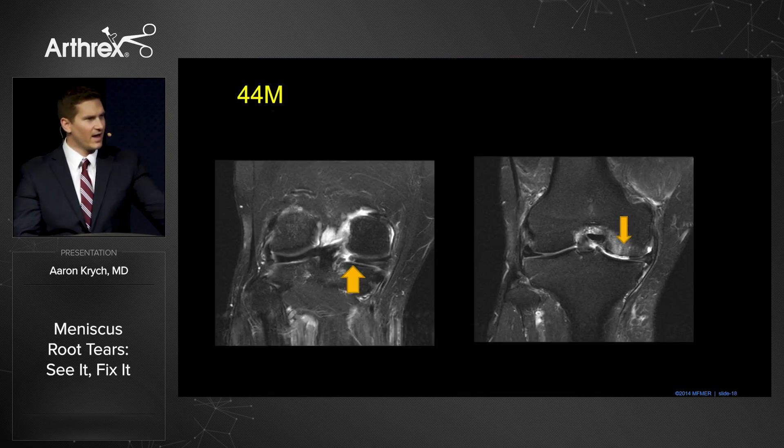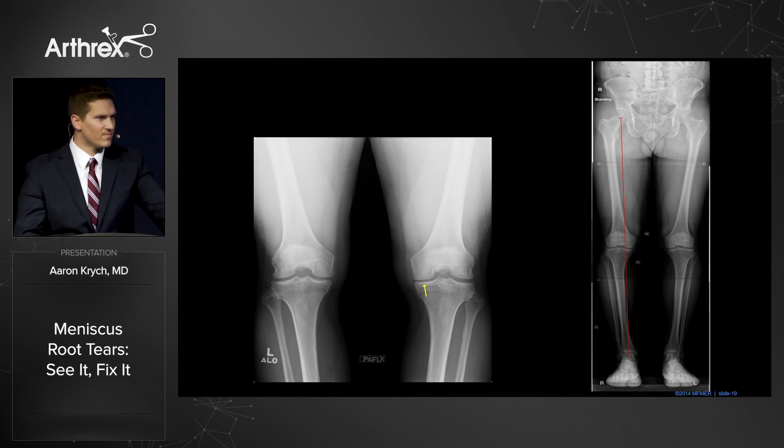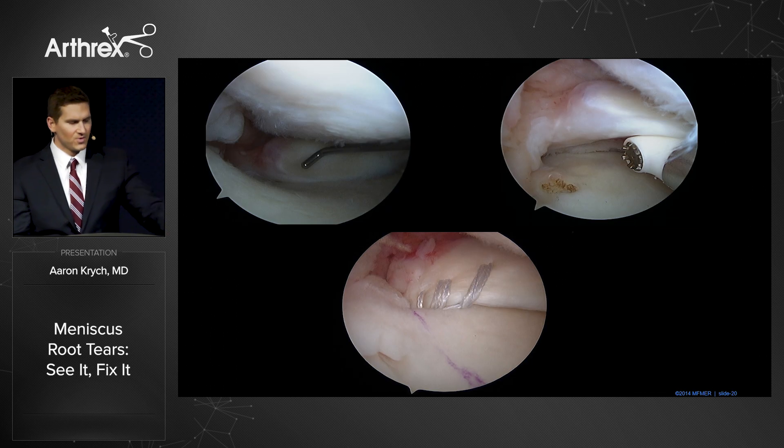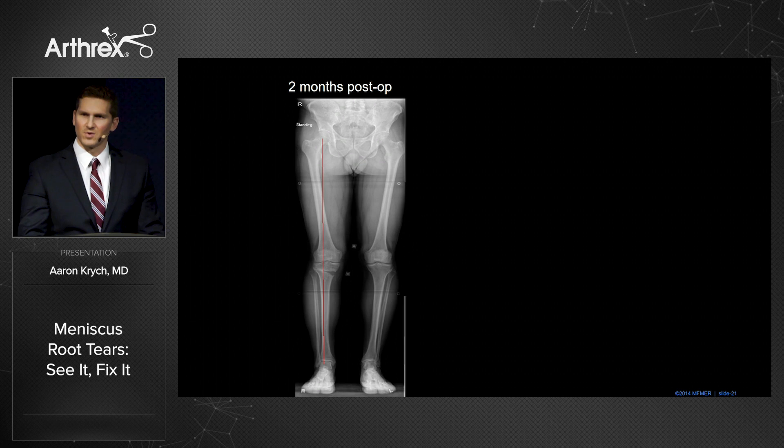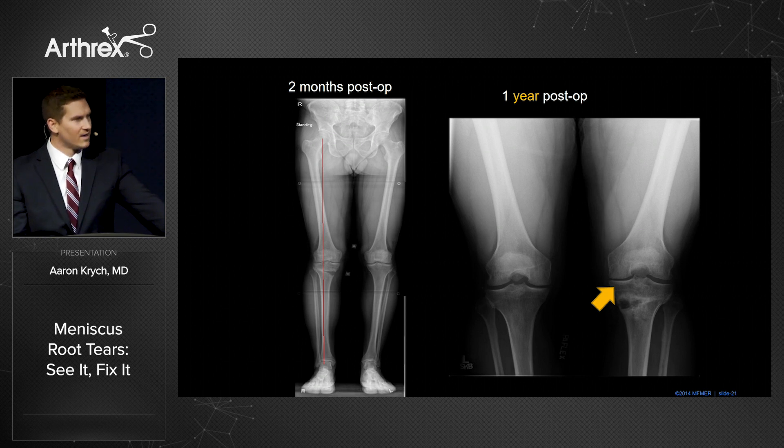Here's a patient of mine, a 44-year-old very fit and active gentleman who presents with a root tear, but you can see early cartilage loss, subchondral edema, x-ray narrowing, and varus malalignment on his coronal standing view. In this young patient, we do perform meniscus root repair, but more importantly we offload that medial compartment by performing a valgus-producing tibial osteotomy. At one year, he's back pain-free to full activities.